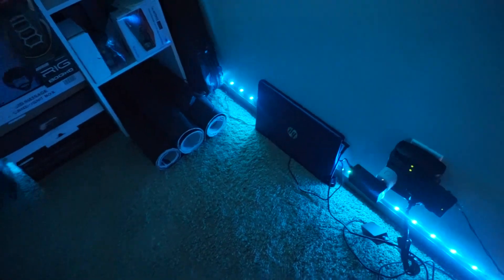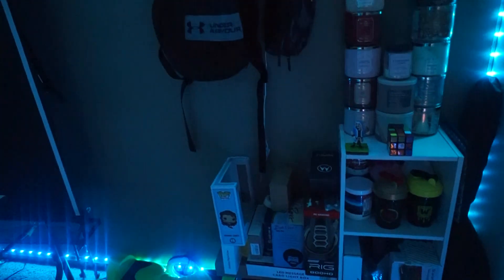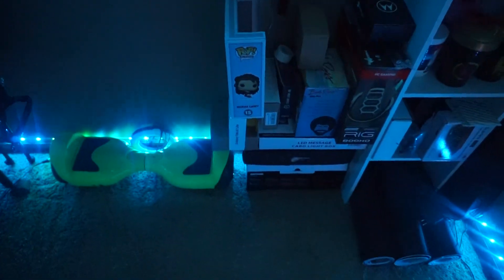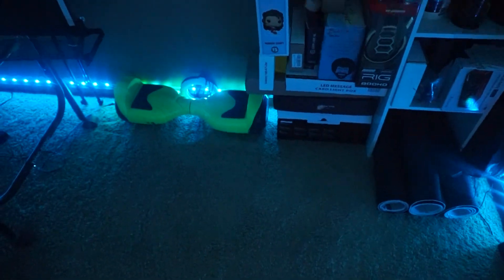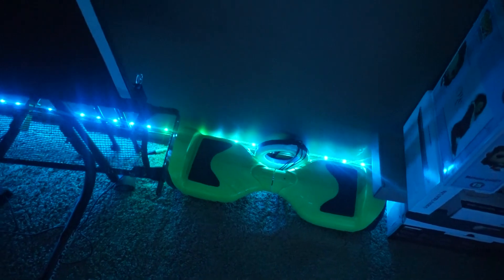I also have my laptop chilling just right there as well — a lot of space right there, as you can tell. The goal is to get more storage. I just have a bunch of random boxes where all my stuff came in. I also have a hoverboard right here, which I never really used, and a ring light which I also need to get mounted up.